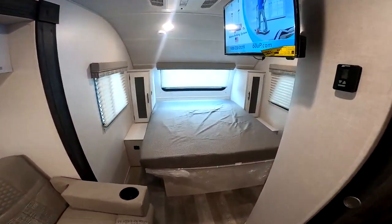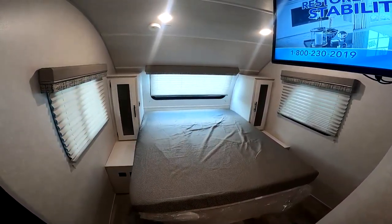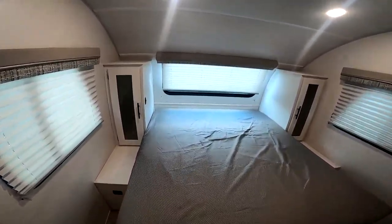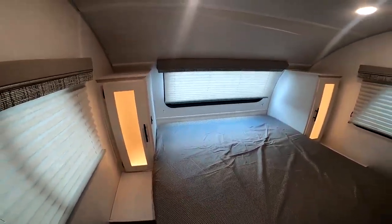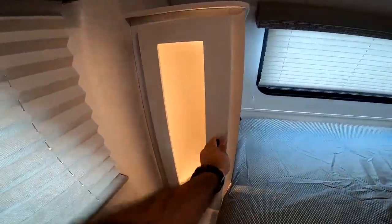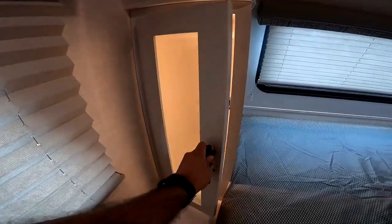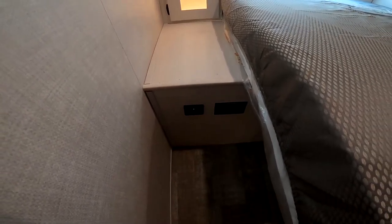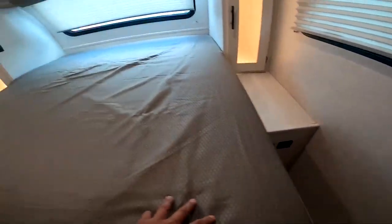This was the first R-Pod model to come out with the north-south bed, much preferred over the east-west. That way you're not constantly crawling over each other. You have the wards here — I'm a sucker for good lighting — a ward on each side, nightstands with USB chargers and standard household outlets, and that's on both sides. We have storage underneath the bed as well.